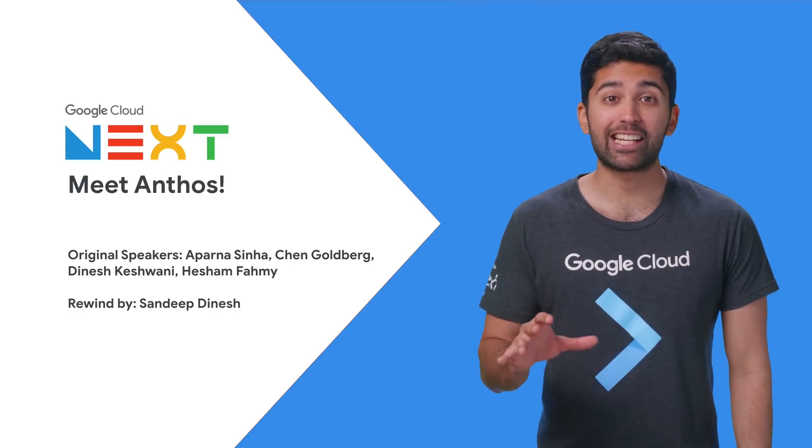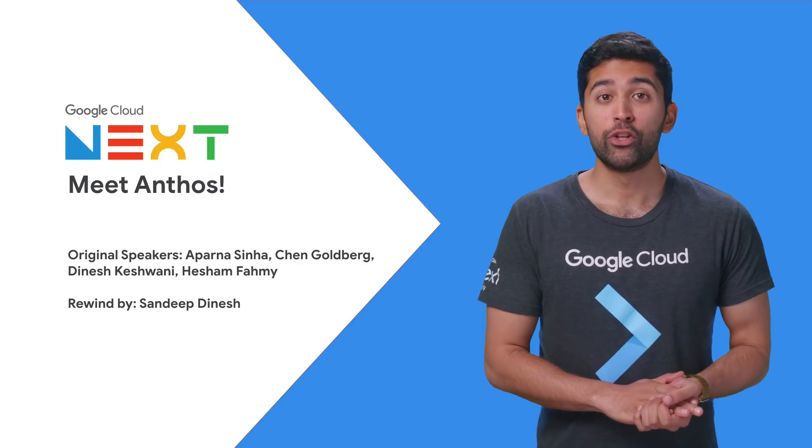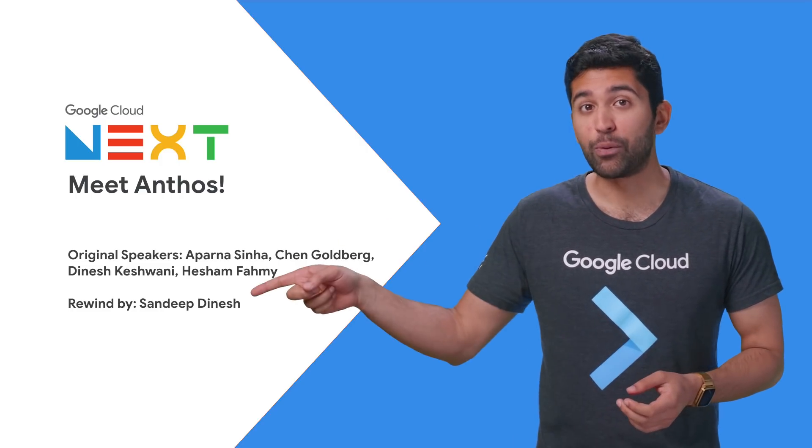With almost 500 sessions at Next 2019, it's understandable that you couldn't get to them all. So if you didn't get to meet Anthos, stay tuned because here's the rewind.